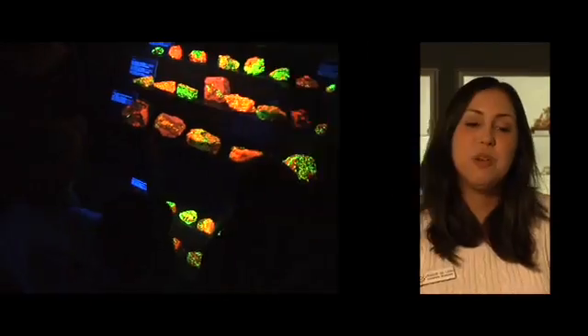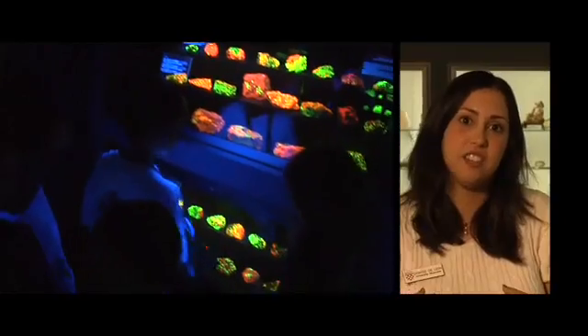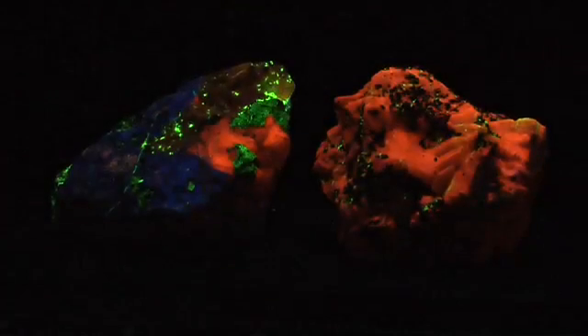They are just rocks — they are fun rocks, though. How many times in your life do you get to see something where you press a button and things pop with color? The beauty of the Fluorescent Mineral Room is really the fact that you are seeing science in action. You are seeing how energy is being emitted with your eyes. And it's not only a scientific experience, but it's also visually a beautiful experience as well.